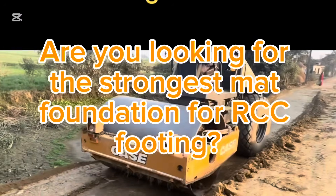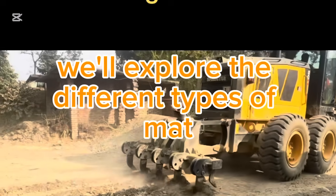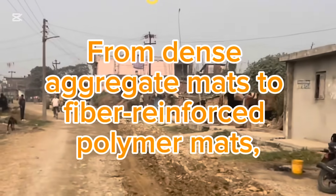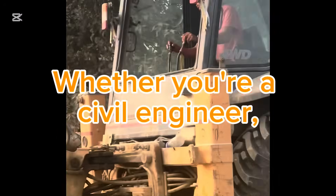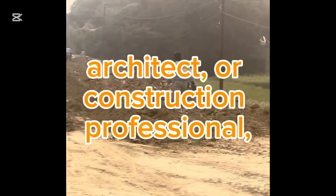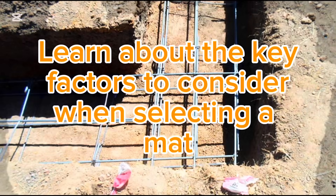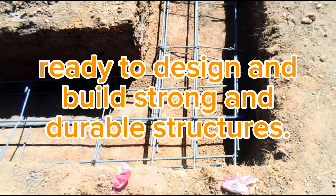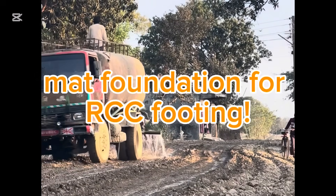Are you looking for the strongest mat foundation for RCC footing? In this video, we'll explore the different types of mat foundations and identify the strongest one suitable for RCC footing. From dense aggregate mats to fiber reinforced polymer mats, we'll discuss the advantages and disadvantages of each type. Whether you're a civil engineer, architect, or construction professional, this video is perfect for you. Learn about the key factors to consider when selecting a mat foundation for RCC footing — watch till the end to find out what the strongest mat foundation for RCC footing is.